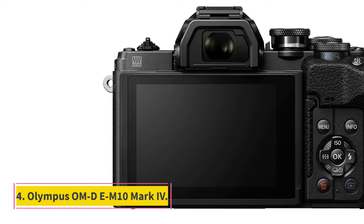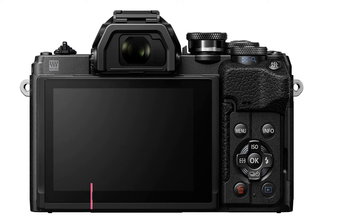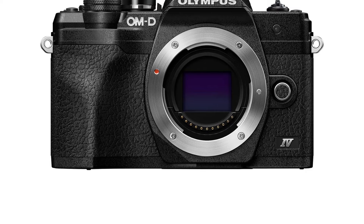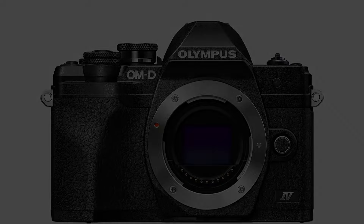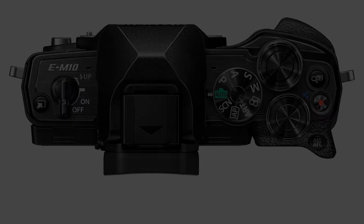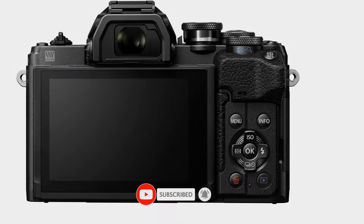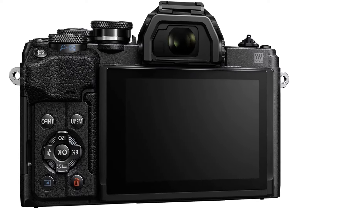Number 4: Olympus OM-D E-M10 Mark IV. If you're on a tighter budget, the Olympus OM-D E-M10 Mark IV is a great choice that brings a lot of value to the table. Like its higher-end sibling, it uses a four-thirds sensor, making for a remarkably portable camera kit with plenty of lightweight and affordable lens options. It's also a great choice for beginners, thanks to simple controls and easy-to-use creative shooting modes. This is also one of the few cameras at this price point with in-body image stabilization, so it's a good choice if you also like to shoot vlogs or videos on the side. IBIS can also be useful in low light, letting you shoot at slower shutter speeds without a tripod.